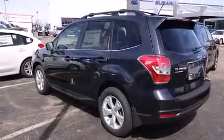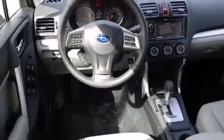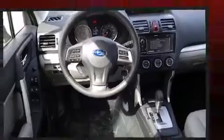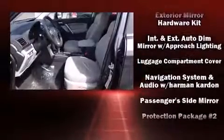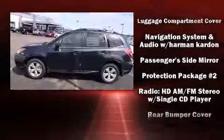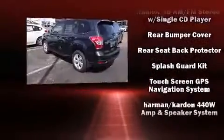Subaru also prioritized safety and security with features such as head curtain airbags, front side impact airbags, traction control, brake assist, a security system, and four-wheel disc brakes with ABS. With electronic stability control supplementing mechanical systems, you'll maintain precise command of the roadway.